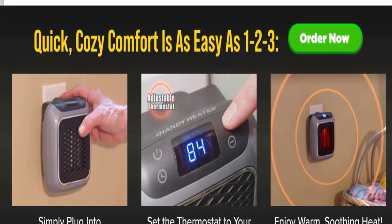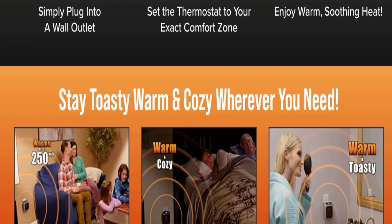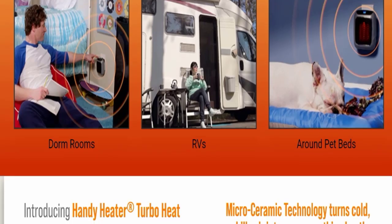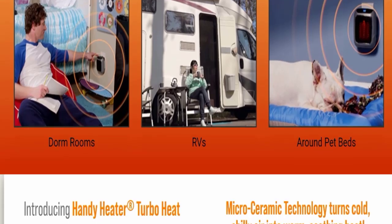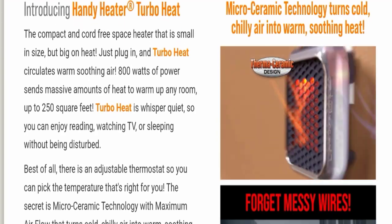If we talk about how to use this product: simply plug it into a wall outlet, set the thermostat to your exact comfort zone, and enjoy warm soothing heat. You can stay toasty warm and cozy wherever you need — in kitchens, dorm rooms, RVs, around pet beds, and many other areas.